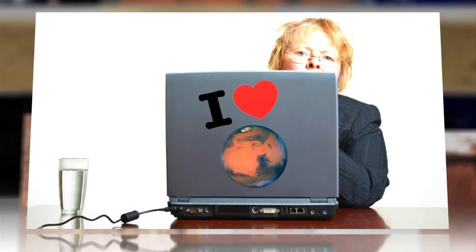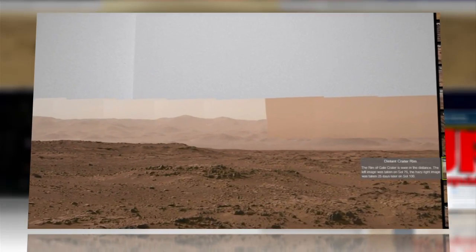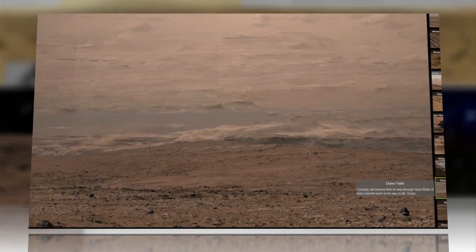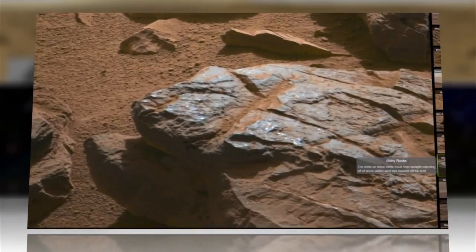Armchair explorers can visit Yellowknife Bay, view a distant crater rim, check out a dune field, and even take a close-up look at some shiny rocks.